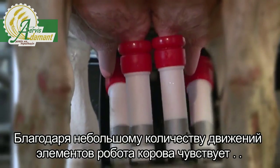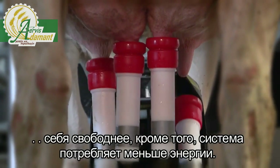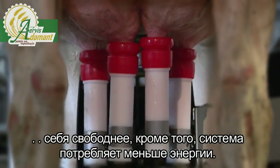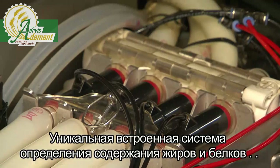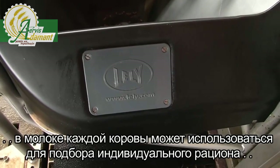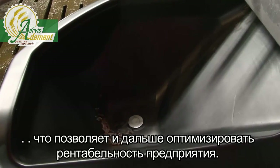Fewer movements of robot parts helps the cow to feel more at ease and saves energy. The unique inline, everyday indication of fat and protein levels per cow can be used for individual rations to optimize profitability of the dairy farm.